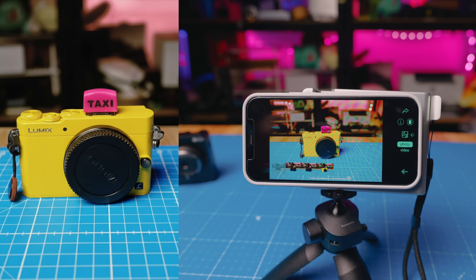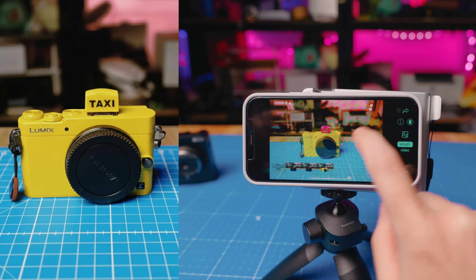That's literally my dream camera. It's just ridiculously good.